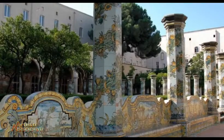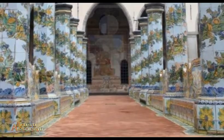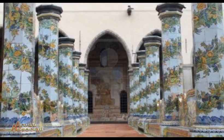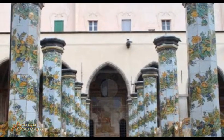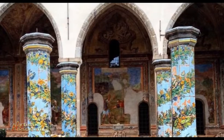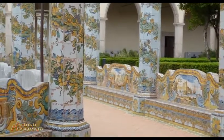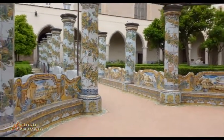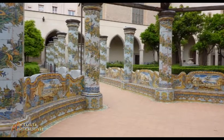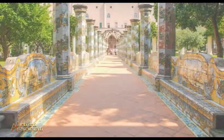Il chiostro maiolicato del monastero ha subito nel corso dei secoli varie trasformazioni. La più importante è stata eseguita dal Vaccaro tra il 1739 e il 1742. La struttura trecentesca, composta da archi a sesto acuto poggianti su pilastrini in piperno, è rimasta invariata, mentre il giardino è stato completamente modificato. Il Vaccaro ha realizzato due viali che, incrociandosi, hanno diviso il giardino in quattro settori: due strutturati come un giardino all'italiana con siepi e fontane, gli altri due dedicati alla coltivazione. Fiancheggiano i viali pilastri ottagonali rivestiti da maioliche con festoni vegetali.